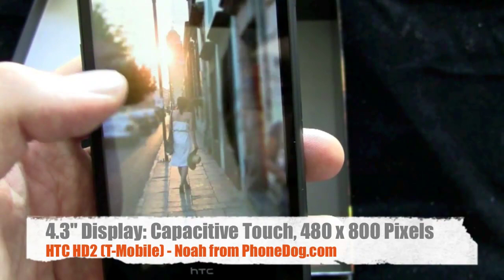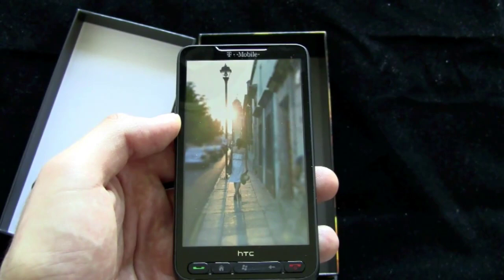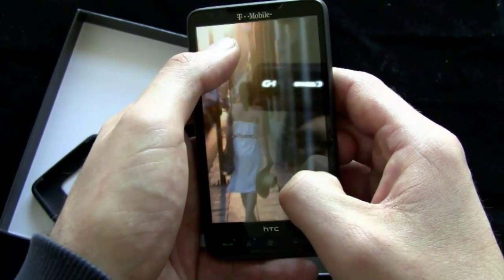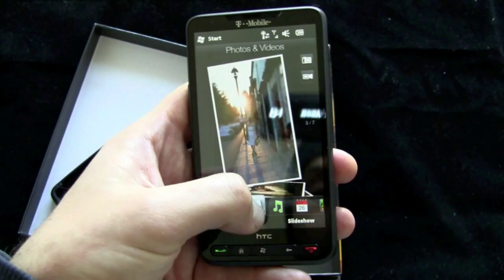The screen — there's a lot of glare from the camera, so I'll hold it at an angle so you can see. But the screen on this device is just huge — 4.3 inches — really looks nice. You've got multi-touch so you can do the pinch-and-zoom thing as well.